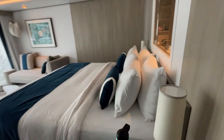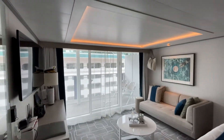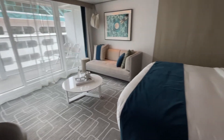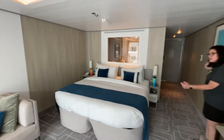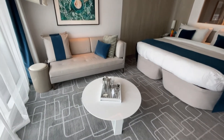Welcome to the Slimmery Edge suite number 11206. It is a one-bedroom suite that could accommodate four. It's got a king-size bed, a small loveseat, a table, and a footrest.